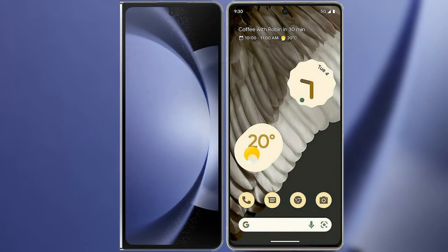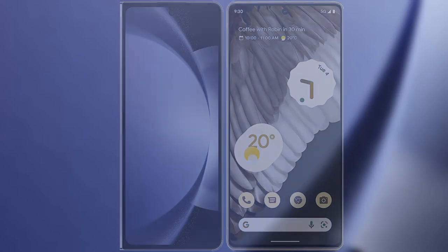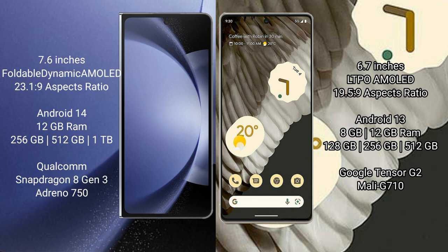I will compare the new Samsung Galaxy Z Fold 6 with Google Pixel 7 Pro. Samsung Galaxy Z Fold 6 comes with a 7.6-inch foldable dynamic AMOLED display and a resolution of 2316x1916. Google Pixel 7 Pro features a 6.7-inch LTPO AMOLED display and a resolution of 1440x3120.